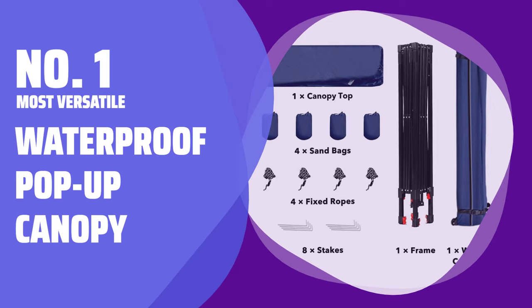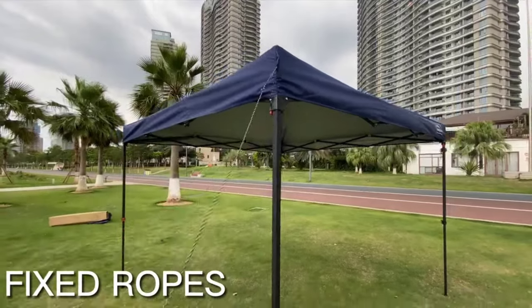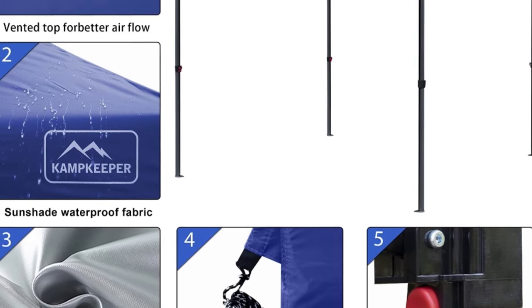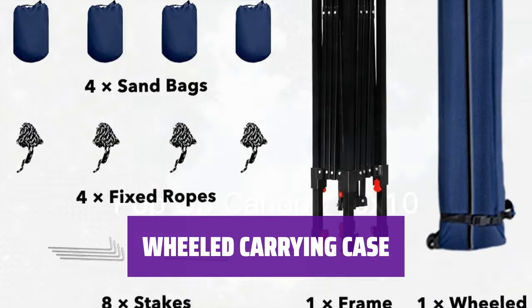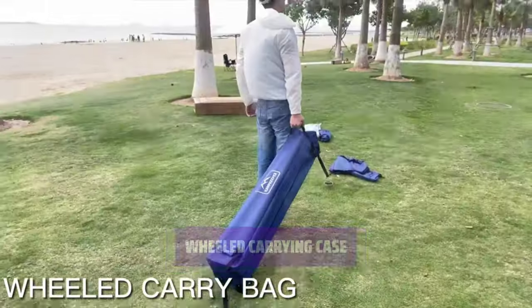Number 1: Most Versatile — Waterproof Pop-Up Canopy. This pop-up canopy features a versatile design, allowing you to add-on components like zip-on sidewalls and a replacement canopy. There's even a piece to convert it to a camping cube, giving you plenty of options. With a wheeled carrying case, transporting this pop-up canopy is a breeze — it's convenient and easy to take with you on outdoor adventures.